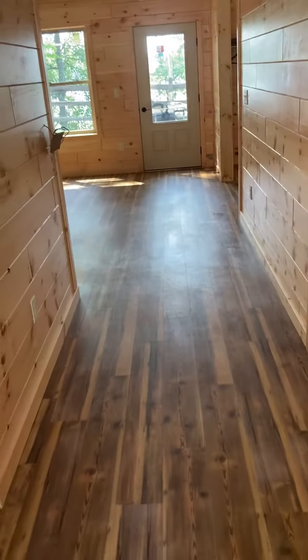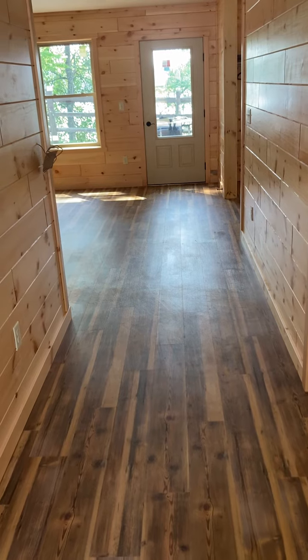This is the main entrance walking in. This is what you see. You see the back of the cabin.